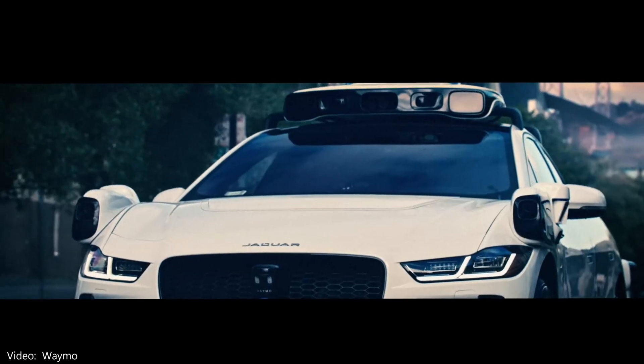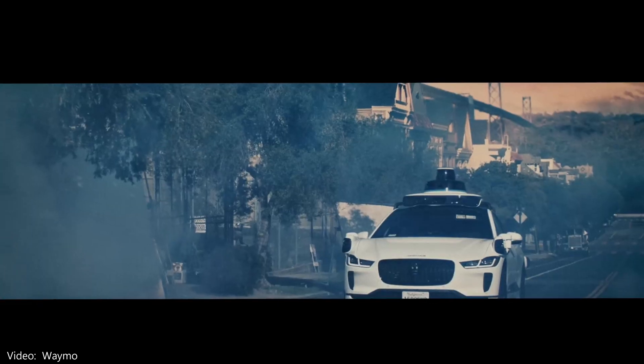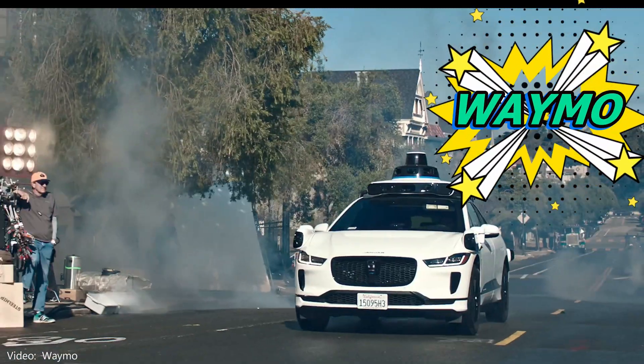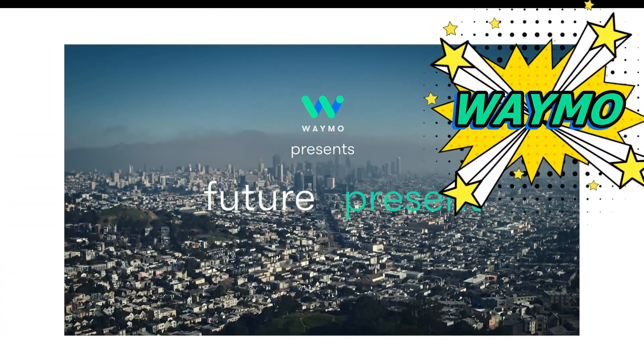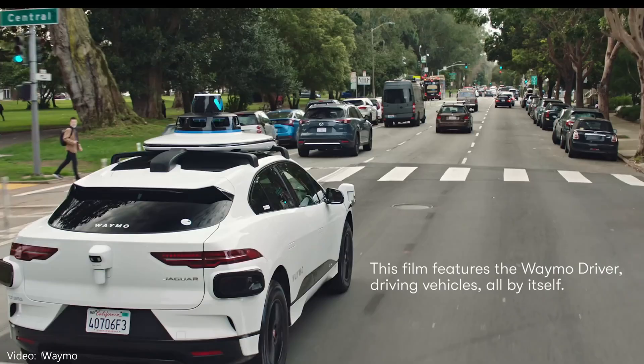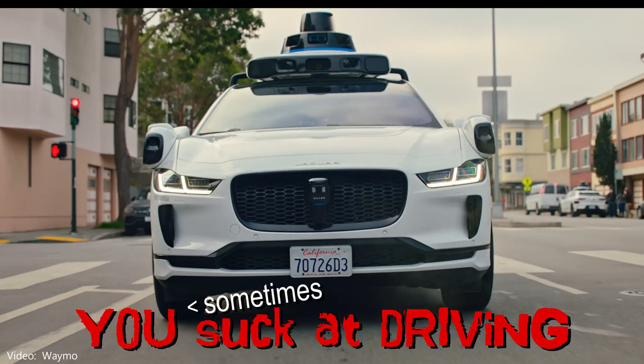If you live in San Francisco, Phoenix, Austin, or now in LA, you've seen these before. Waymo, with their fifth generation Waymo driver system installed on a Jaguar I-Pace electric vehicle, and it drives better than you. Maybe.